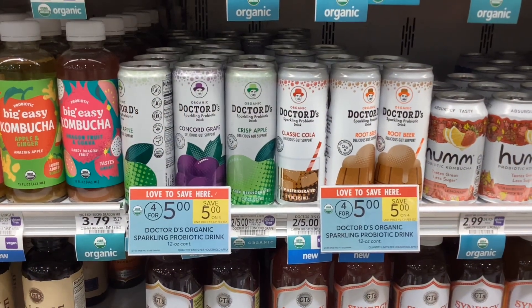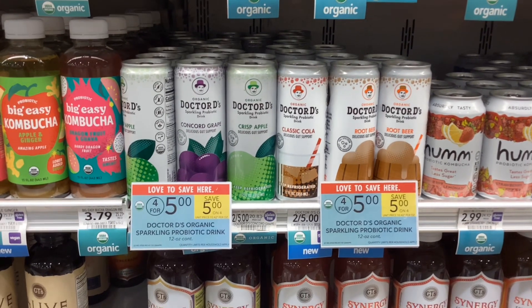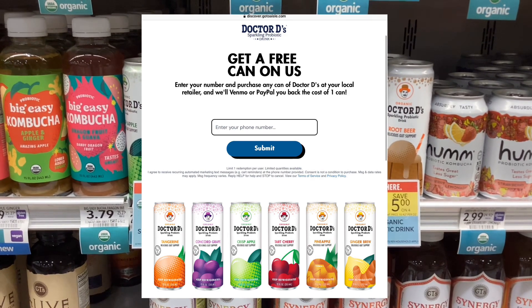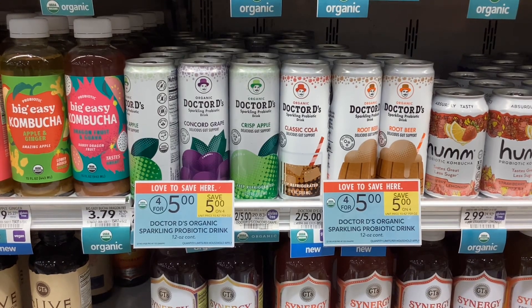There's also an Aisle text rebate for these Dr. D drinks. They're on sale this week, but that doesn't matter because we're getting them for free either way. I'll link that rebate below and you'll get the money back to your PayPal or Venmo, which will make them completely free.